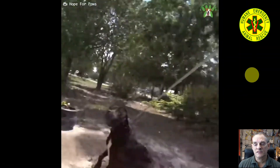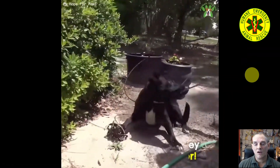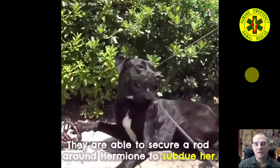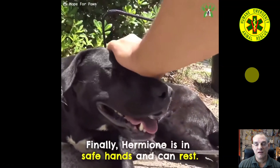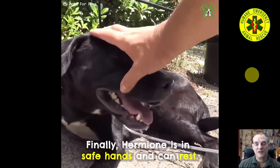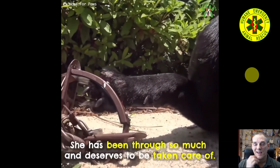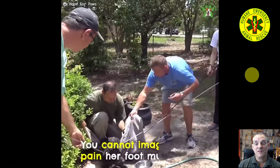I like the soccer net idea — I think it's a great idea. However, they've got a dog with a trap on its foot and they've got the dog running. I don't like that. That's causing further injury and trauma to that limb. That was really good use of the snappy snare though.